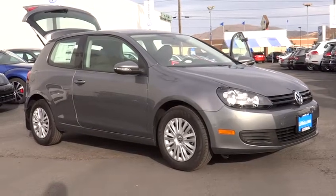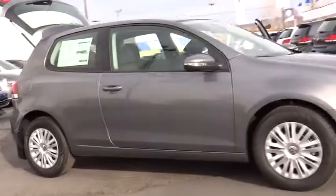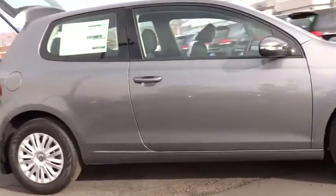The 2013 Golf. It's the original fun-to-drive hatchback. Drive one today. This vehicle has less than 100 miles.